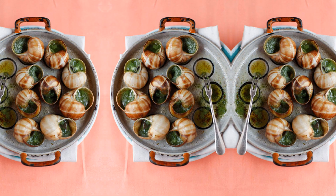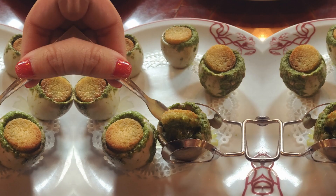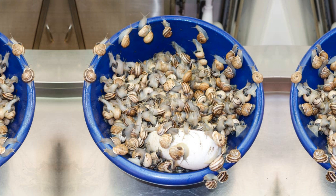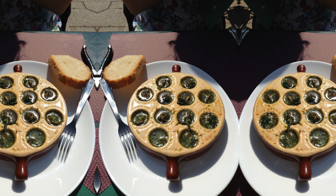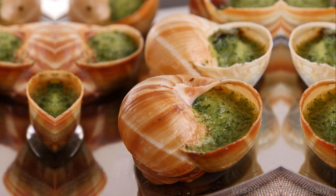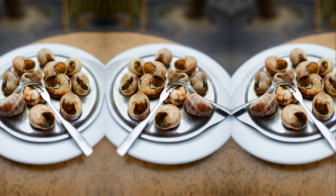The result? A dish that will transport you to the streets of France with every bite. The tender and succulent meat of Escargots, combined with the rich and savory garlic-infused butter, creates an unforgettable culinary experience. So, if you're feeling adventurous and craving a gourmet treat, give Escargots a try.